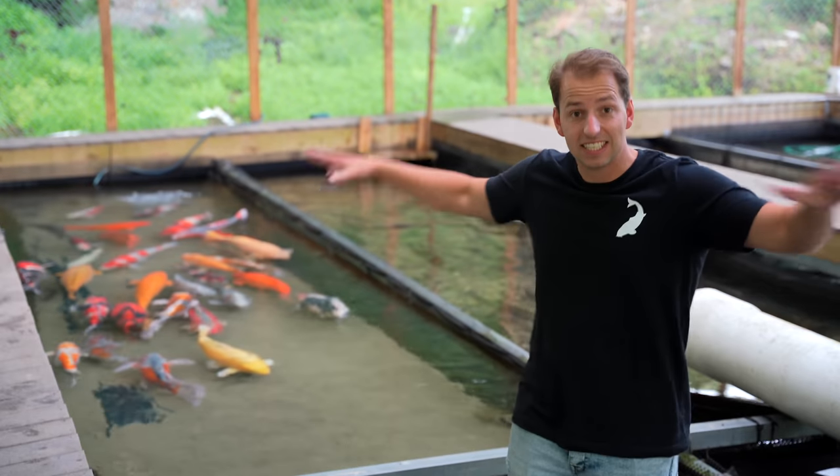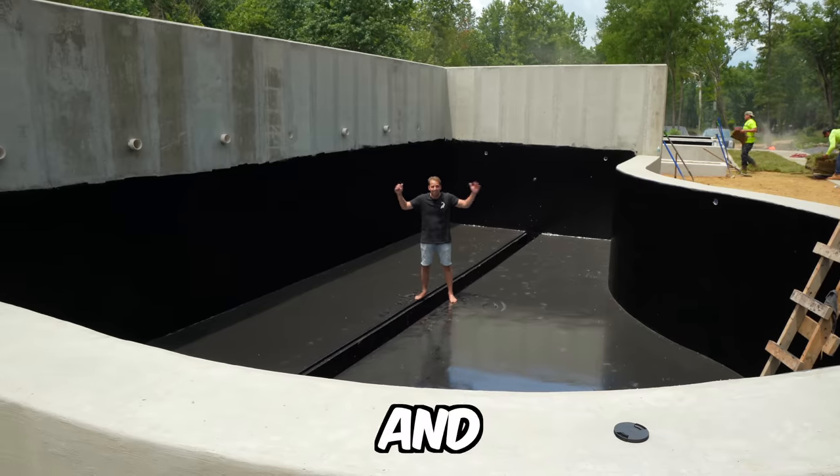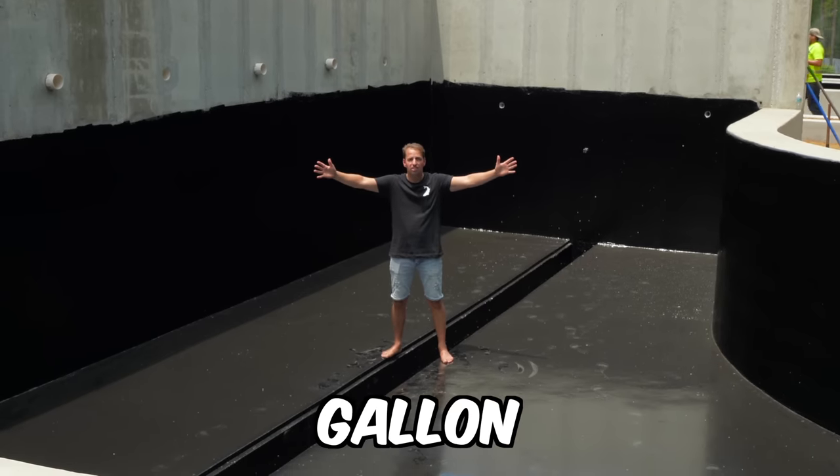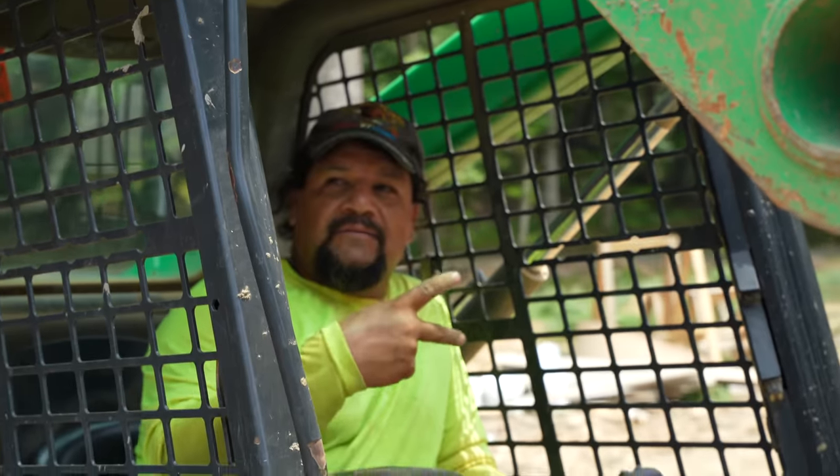This is the temporary pond where the koi stay until the big pond is finished. And this is the 32,000 gallon koi pond. But before we reach the construction site, we travel from Tennessee to Nashville in four hours.